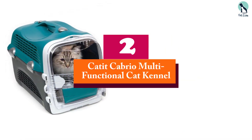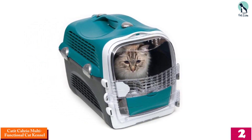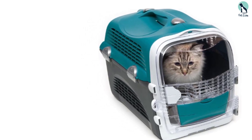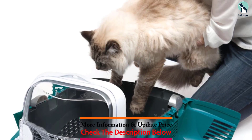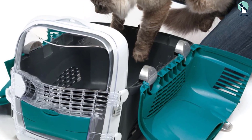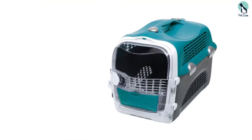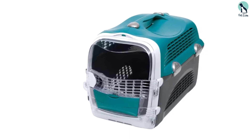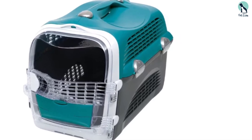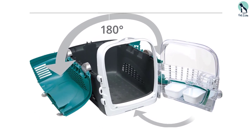At number 2, we have the Catit Cabrio Multifunctional Cat Kennel. Though marketed toward cats, it works great for rabbits. This sturdy and durable carrier has a convenient top hatch and front loading door. It meets most airline regulations, though we recommend contacting your airline directly for exact allowable carrier dimensions if you plan on flying with your rabbit. It's great for car travel as you can loop the seatbelt through the handle for additional security. It features a comfortable molded handle, a shoulder strap option, and a textured floor for skid resistance.